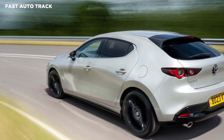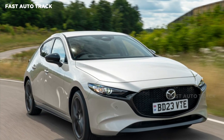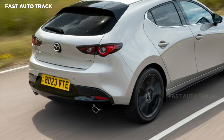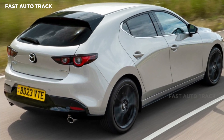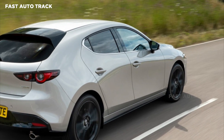Primeline trim can only be had in hatchback guise and starts from £23,945 with the eSkyActive G, and the Mazda 3 hatchback fitted with the eSkyActive X starts from £26,945. Centerline ups the price to £25,045, adding heated front seats.